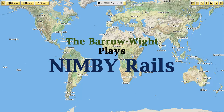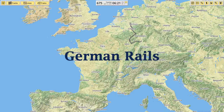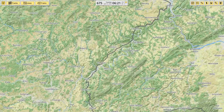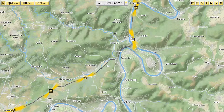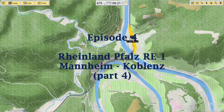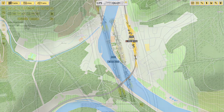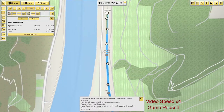Hello everyone and welcome back to Barrow White Plays NIMBY Rails. We're still working on German rails and today we're going to be in part four of the Rhineland Falls RE1 route, which should be showing right now. Mannheim to Koblenz, and I think we're going to end up in Koblenz this time in pretty short order, starting here in the town of Balai.